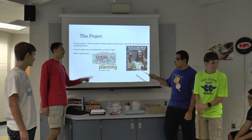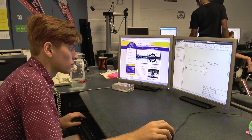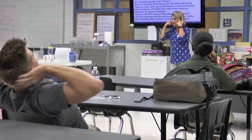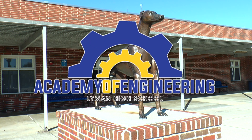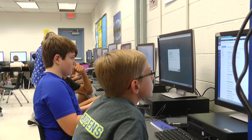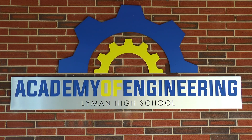As you research and explore all of the exciting opportunities and courses available to you at Lyman High School, one of the popular and innovative curriculum pathways that we are proud to offer is our state-of-the-art Academy of Engineering program. However, before you select this opportunistic yet rigorous pathway, ask yourself the following questions.